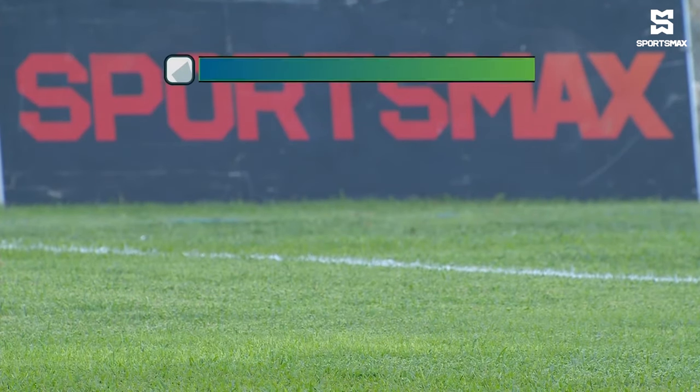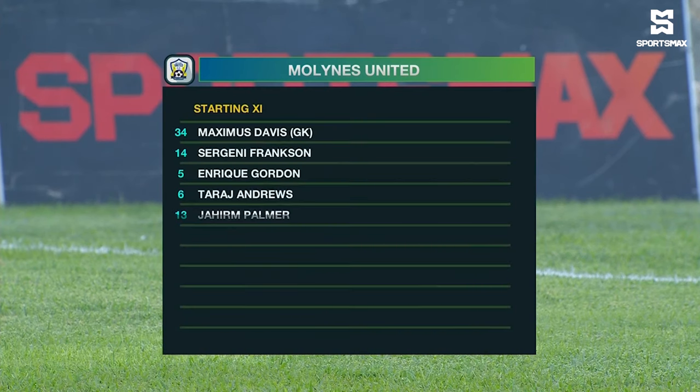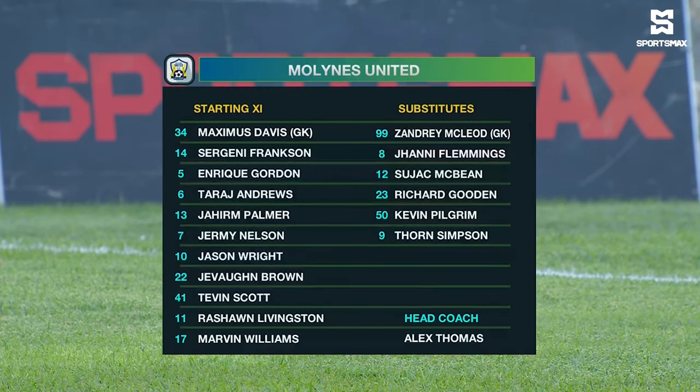And that's the point. Mullines did a double over them last season — that's another point of note. Maximus Davis is between the sticks. Jaheim Palmer, Sergini Frankson, Taraj Anjuls, and Enrique Gordon from Falkland, who impressed for a failing unit last season, has been drafted by Mullines United this season.